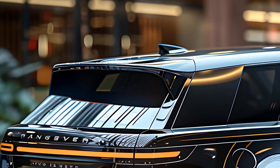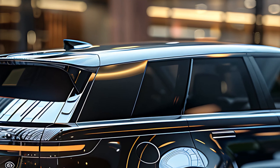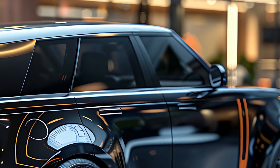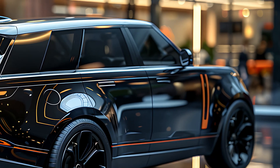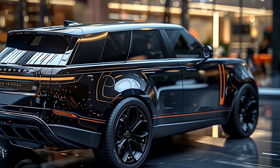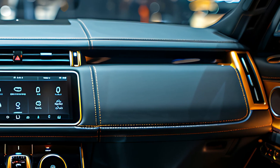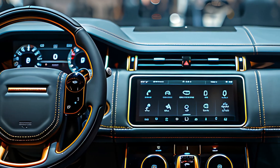The technology in the 2025 Range Rover SV is cutting-edge, designed to seamlessly blend with the vehicle's luxurious ambiance. The advanced PIVI Pro infotainment system is displayed on a large, high-definition touchscreen, offering intuitive controls for navigation, media, and connectivity features. The SV model also includes a premium Meridian sound system that delivers an immersive audio experience, ensuring that every drive is accompanied by concert-quality sound.